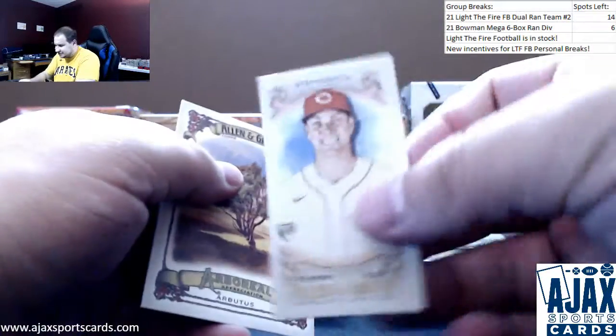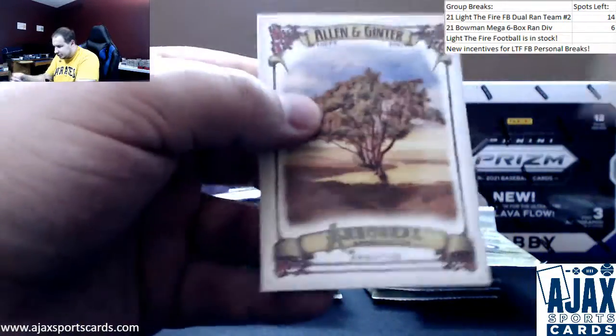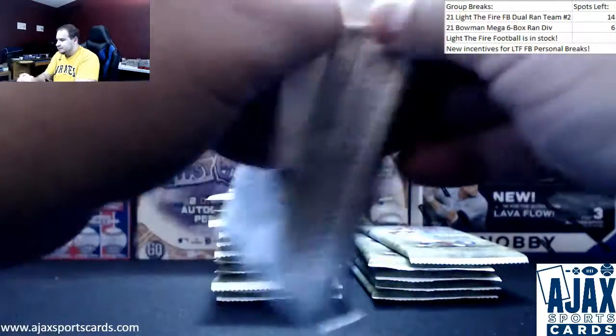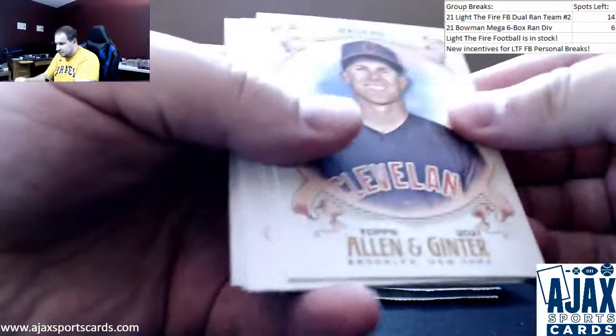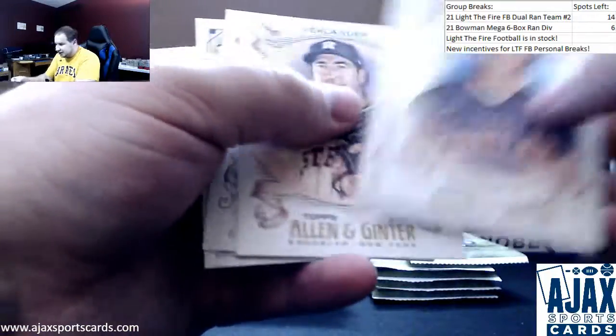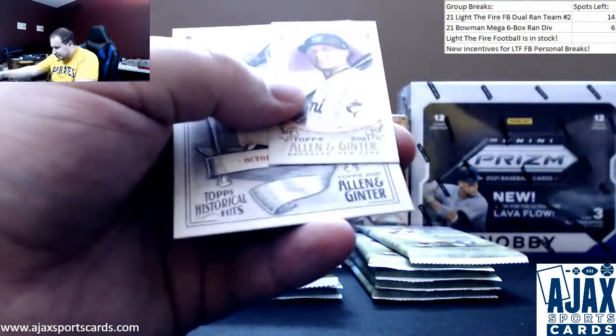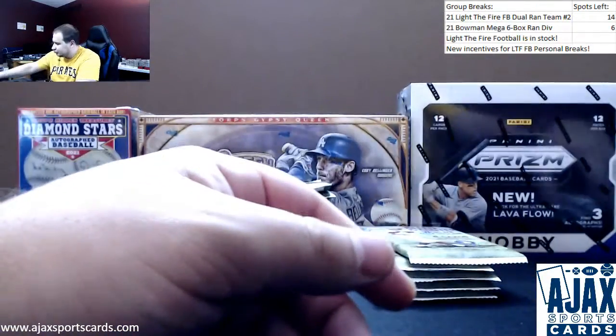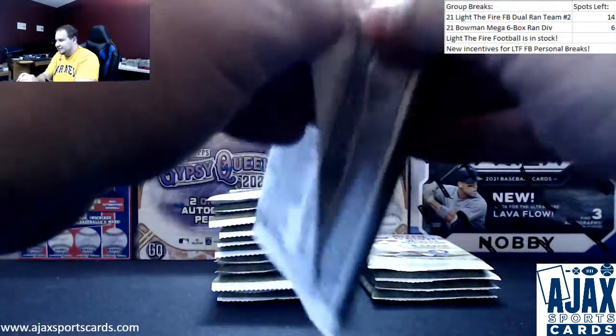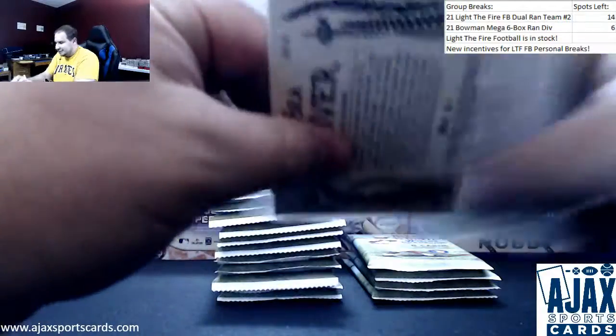Mini of Tyler Stevenson regular, arbutus tree. Reggie Jackson base. Mini of Miguel Rojas A&G back, Nelson Cruz. Very glad Cruz is on the Rays right now, we needed some power.